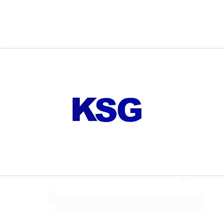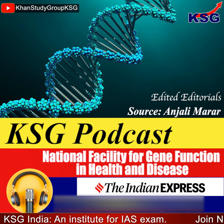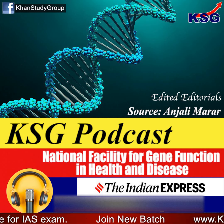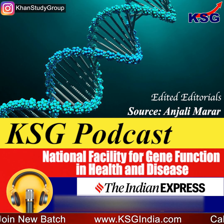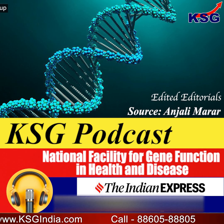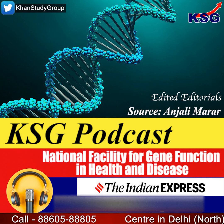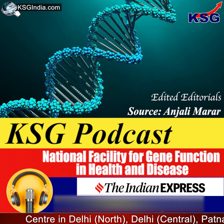You are listening to KSC Podcast — a short, crisp, concise, exam-oriented editorial for civil services aspirants. In this podcast we are going to talk about the National Facility for Gene Function in Health and Disease. Source for the content is Anjali Mara's article for the Indian Express. The NFGFHD was inaugurated in Pune by Dharmendra Pradhan, Union Minister of Education, on the 27th of May 2022.